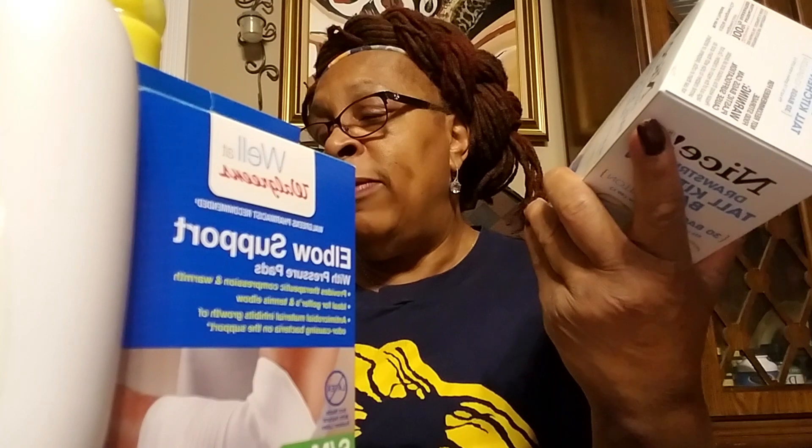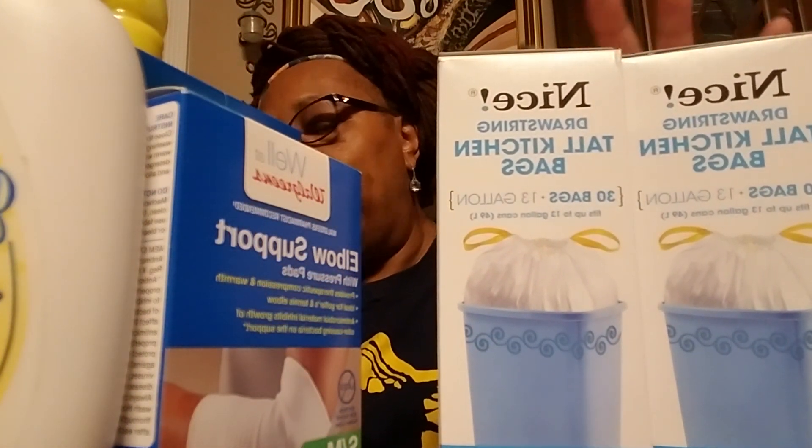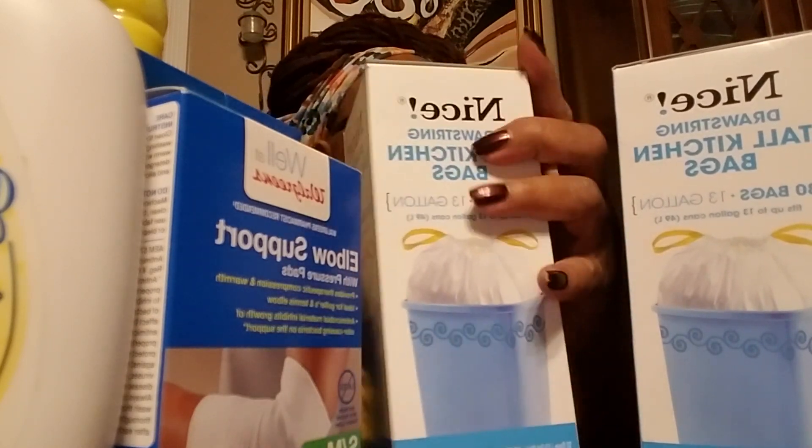I bought one other thing — trash bags. I bought two of these trash bags. They're nice trash bags and were $4.49 each, reduced from $6.99. It has 30 in it. I really didn't need them, but because I had the register reward expiring today I went ahead and bought two boxes. I thought that was a pretty good price.